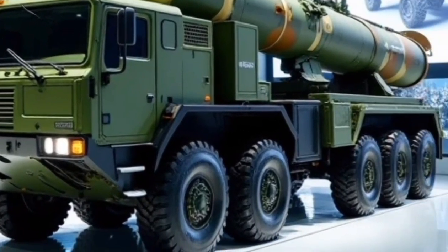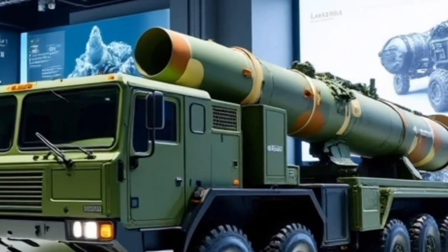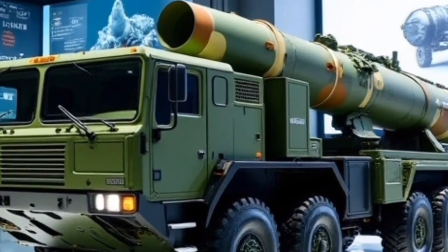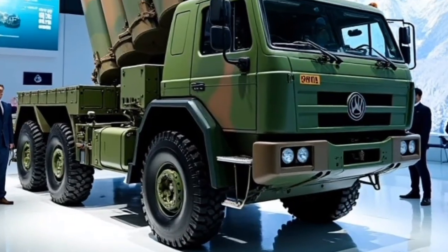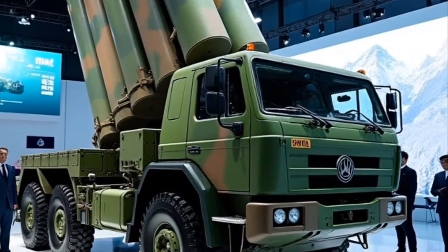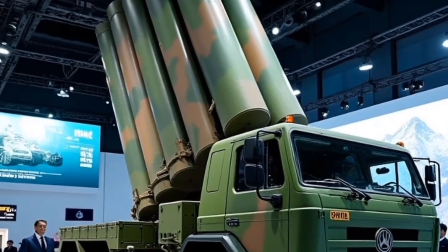Hello everyone, welcome back to my channel Motor Trends. Today we're diving into an exciting new release that's been making waves in the market — one that blends futuristic design with practical innovation and it's here to redefine how we look at modern mobility. If you're passionate about cutting-edge technology, sleek design, and performance that speaks louder than words, you're in for a treat. So buckle up and stay tuned as we take a closer look at what this vehicle really brings to the table.